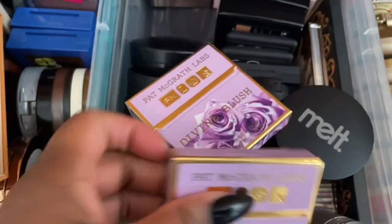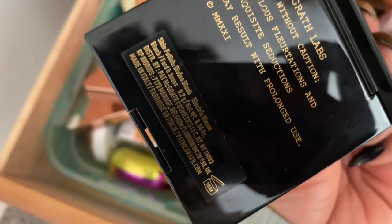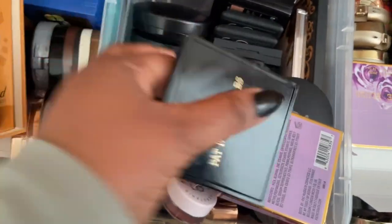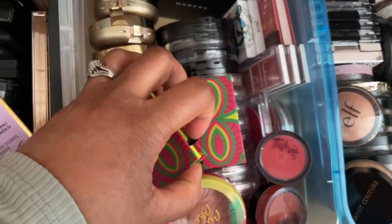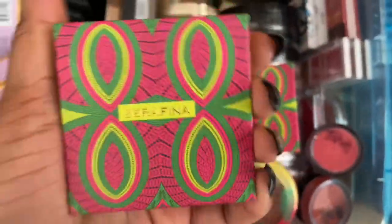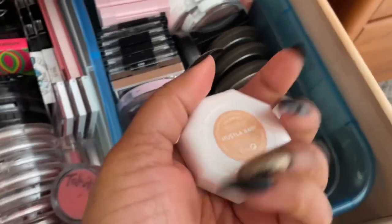I have Electric Bloom and Love Struck from Pat McGrath. I'll open them up to show the colors and pick one — both are blushes. I think I've used Love Struck before but I haven't used Electric Bloom, so I'm going to pull that one. So I've got an everyday blush and a really bright blush. I also want to pull one of my Juvia's Place blushes — let's pull Seraphina, a really nice warm shade. For highlighter, I'm going to grab this mini one in Hustler Baby.